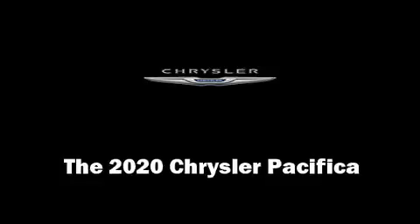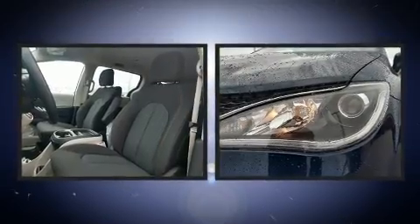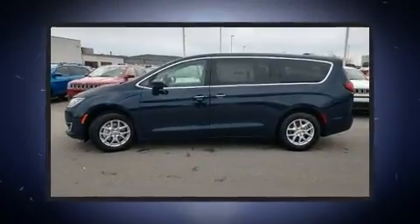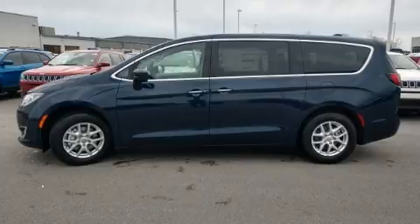Get excited about the 2020 Chrysler Pacifica. Under the hood you'll find a six-cylinder engine with more than 270 horsepower, providing a smooth and predictable driving experience. All of the premium features expected of a Chrysler are offered, including a